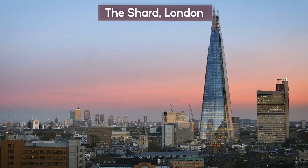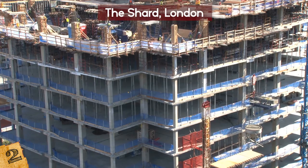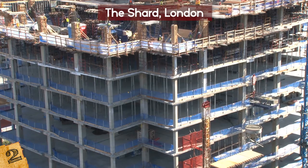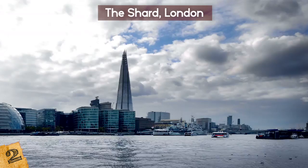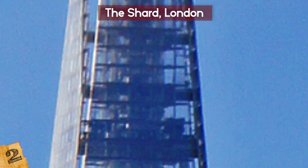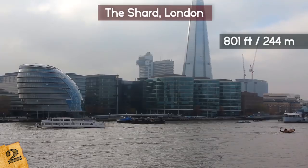The Shard is a skyscraper in Southwark, London, England. It's the tallest building in the United Kingdom, standing 1,016 feet high. It was designed by Italian architect Renzo Piano and was built between 2009 and 2012. The View from The Shard, a privately operated open-air observation deck, opened in 2013. The Shard is a super-tall skyscraper — 95 stories tall — clad in glass and shaped like a tall, narrow pyramid. Because of the narrowness at the top, only 72 of The Shard's 95 floors are habitable, and the observation deck is at the top of those habitable levels, at 801 feet off the ground.